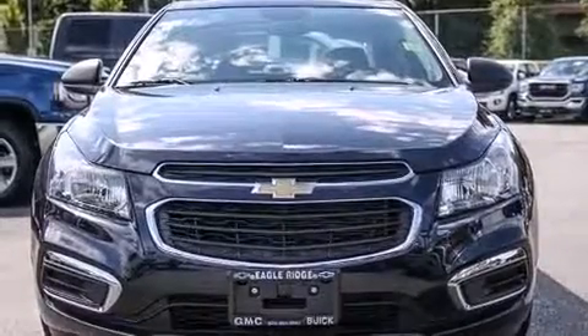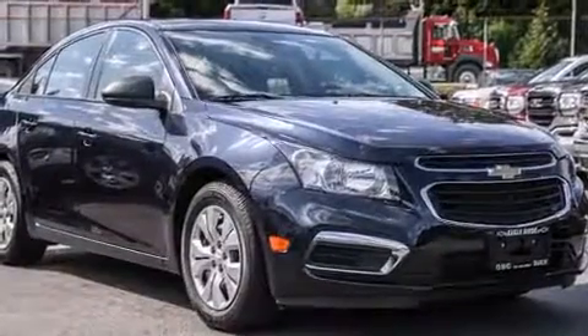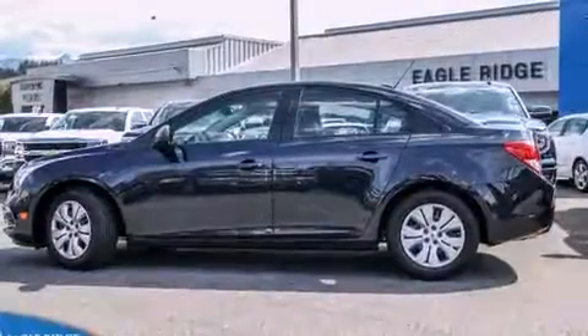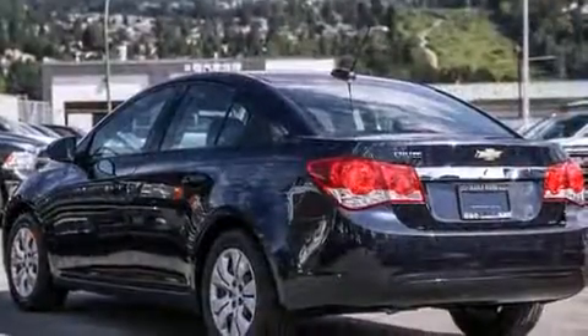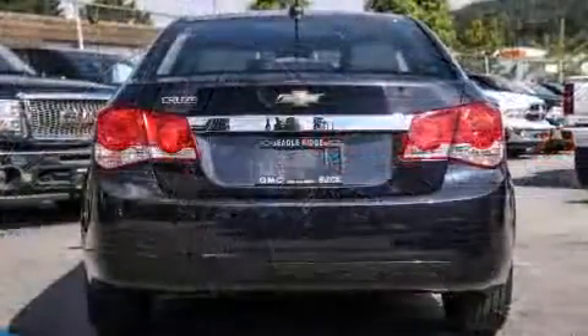The 2016 Chevrolet Cruze Limited — this four-door, five-passenger sedan still has fewer than 5,000 kilometers. Smooth gear shifts are achieved thanks to the 1.8-liter four-cylinder engine, and for added security, dynamic stability control supplements the drivetrain.